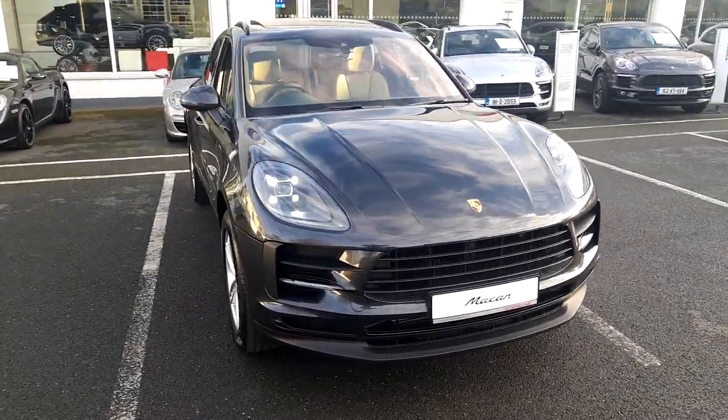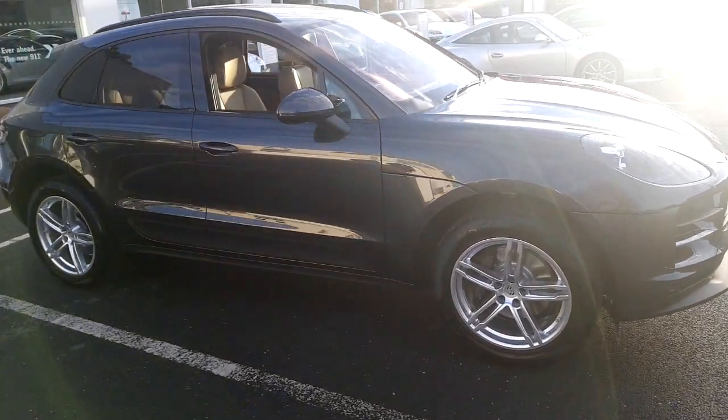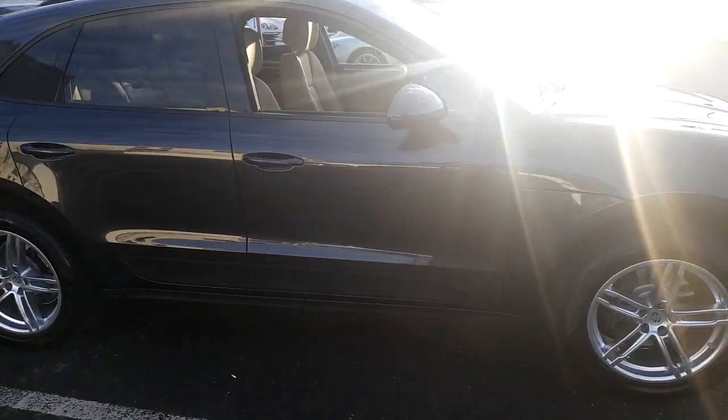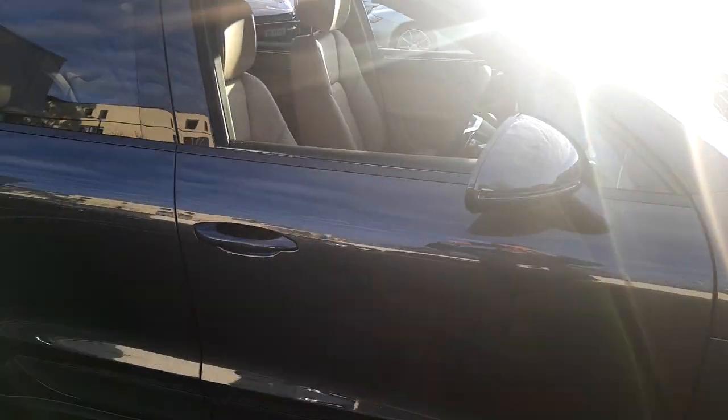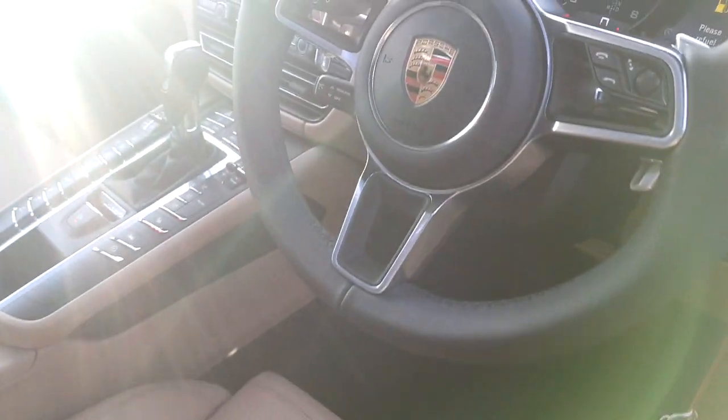Hi, it's Mark from Porsche Centre Dublin. Presented today, this brand new Porsche Macan 2 litre petrol. This Macan petrol is finished in Volcano Grey with a contrasting two-tone black and Mojave beige leather interior.